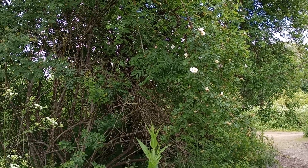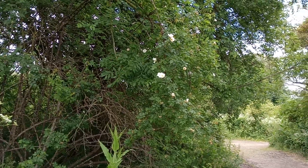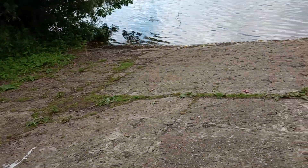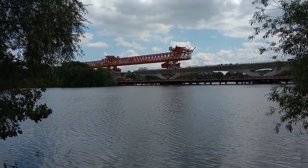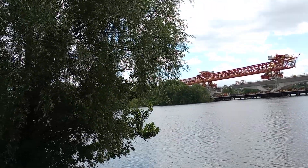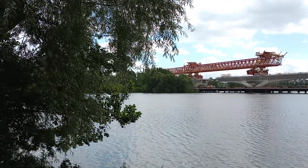Hello everybody, it's Peter, Peter the Rock. I am looking at some foliage with a nice few flowers on them and I'm on a slipway leading down to a lake. But I don't want to just show you that — I want to show you the current state of the HS2 Colne Valley Viaduct progress.